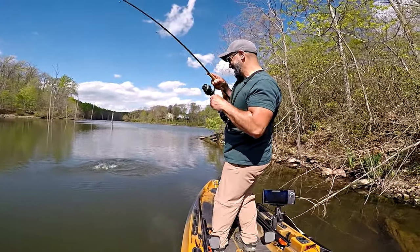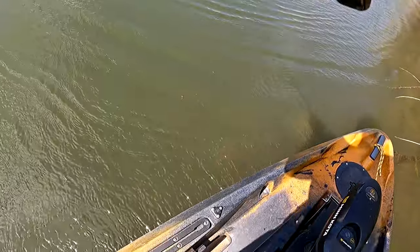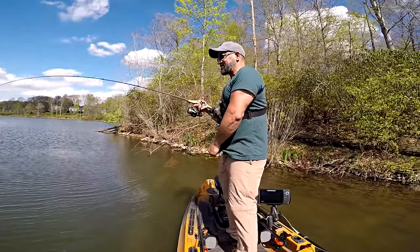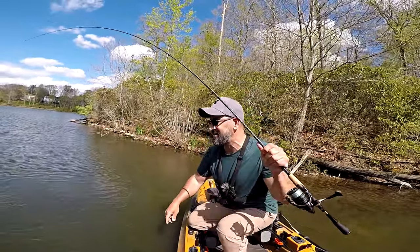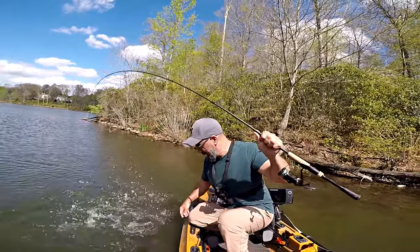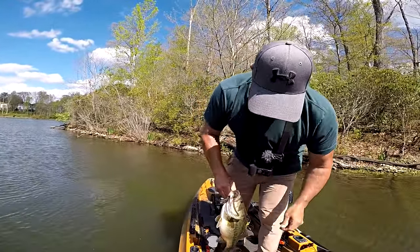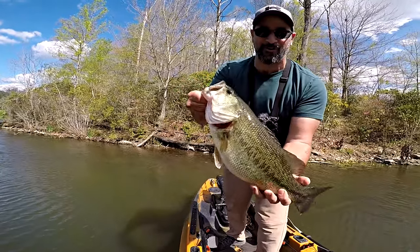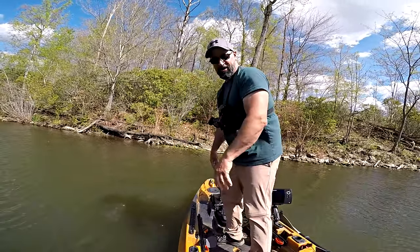Got another good one — another bed fish on the shaky head as the wind starts to pick up. Number three! This has been an absolutely awesome day, cruising the banks throwing the frog, vibrating jig, seeing a bunch of fish on beds but not wanting to mess with too many of them. This guy is an absolute pig and it took so well. Another giant — not a giant giant, but way better than a dink. There was another one following it — probably a big male with a female nearby. Big old beautiful bass going right back to the bed.